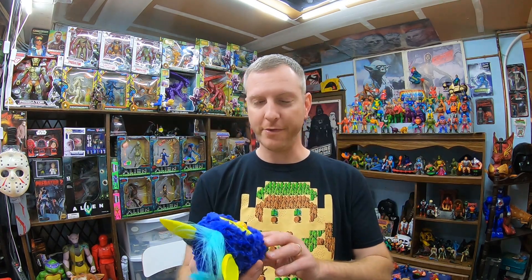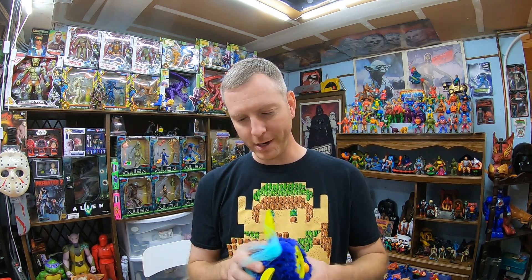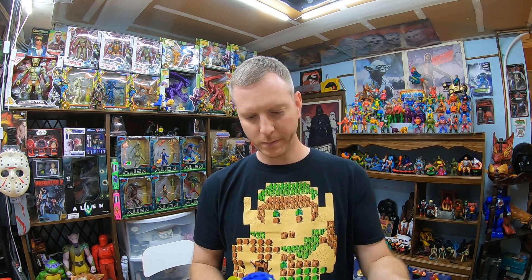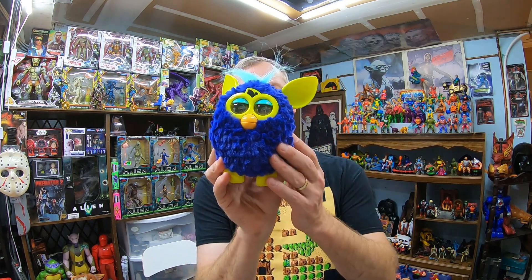I also found a Furby in the toy bins today. There was no price so they gave it to me for $2.99. Furbies are of course a great thing to sell. We'll just have to see if it works properly once I get some batteries in it, and hopefully it doesn't have a corroded battery compartment. But it's a nice-looking Furby.